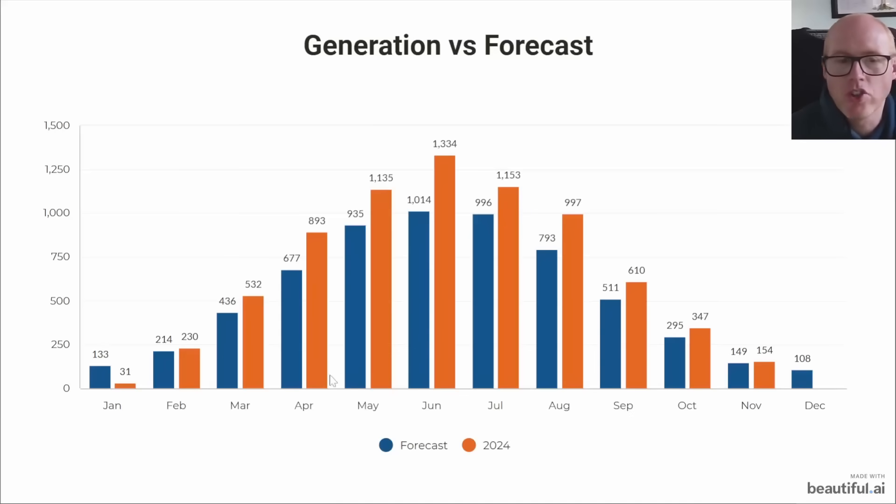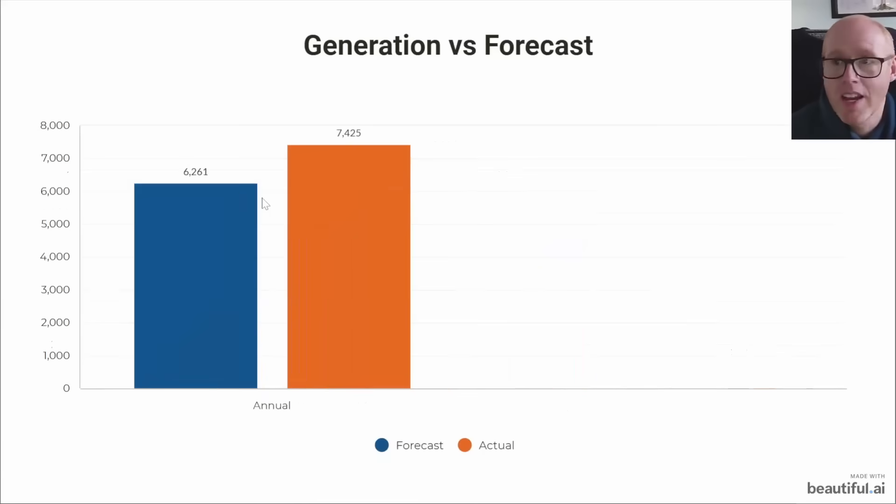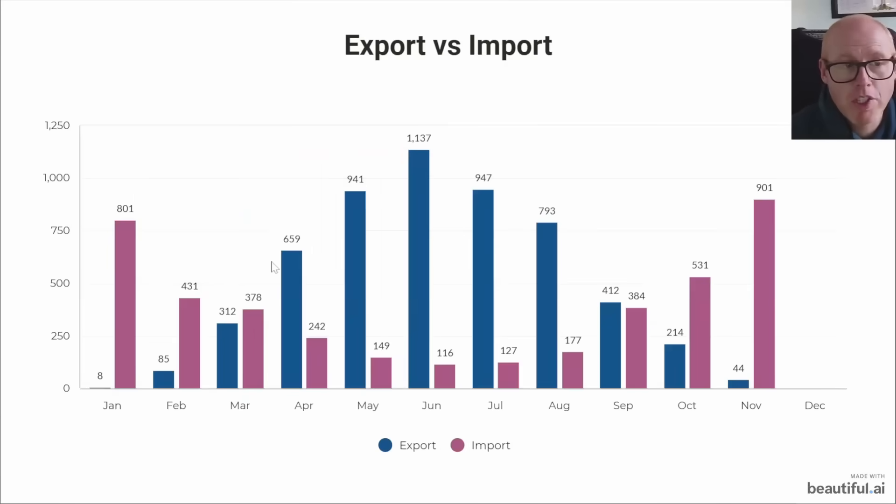Once again we did outperform the forecast for solar generation in November - 154 versus 149 kilowatt hours - and we're continuing the trend over the year. For the whole year we were forecast 6261 kilowatt hours and we achieved 7425, though December isn't looking that great.